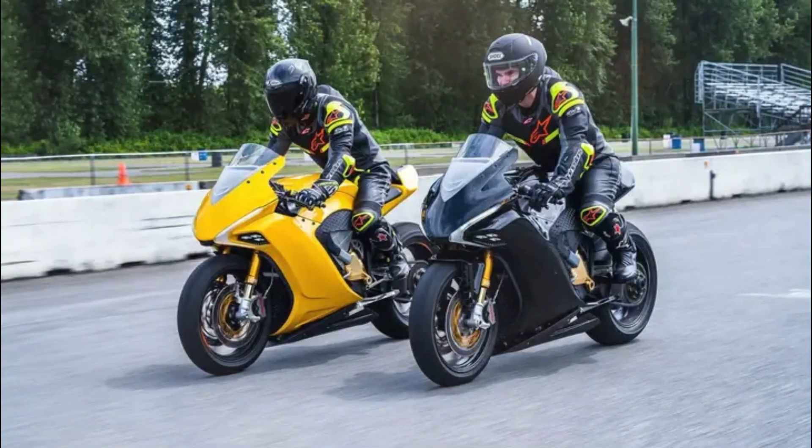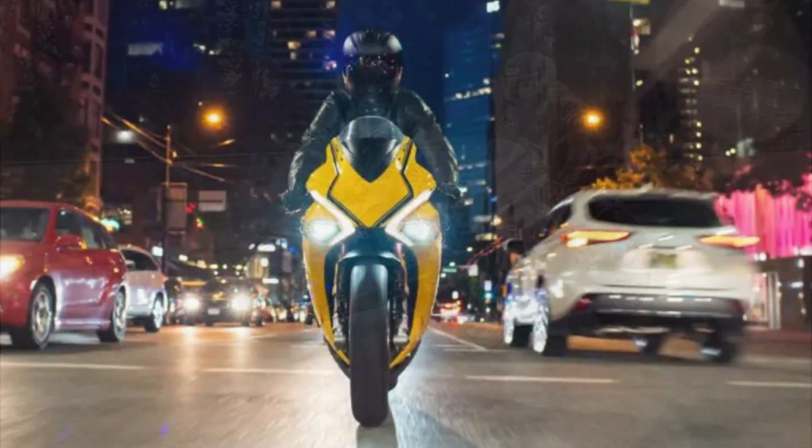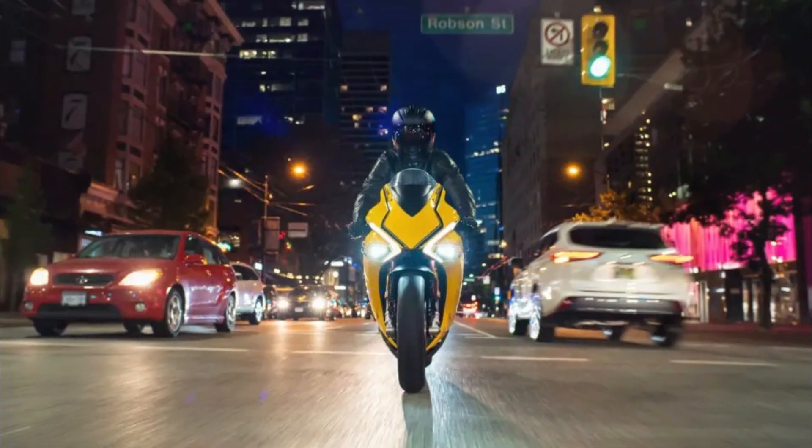US MSRP pricing: Premier — $40,000; HS — $28,000; SX — $24,000; SEX — $19,000 USD.